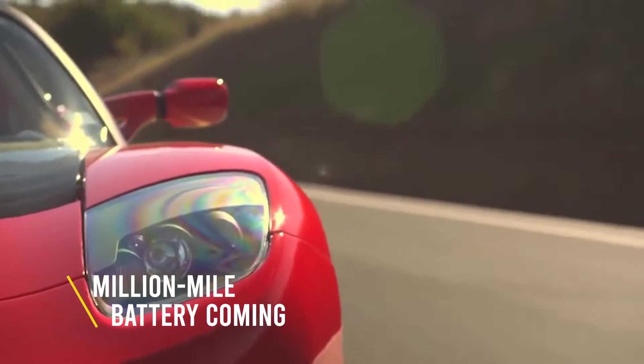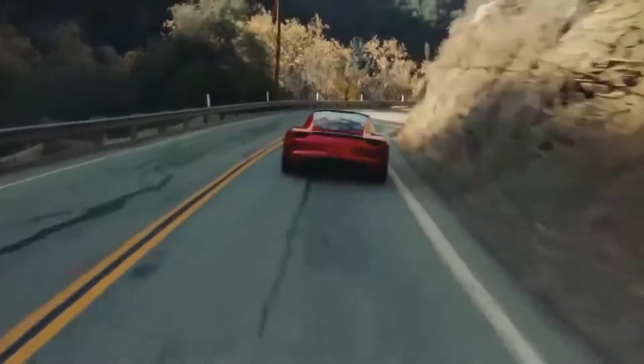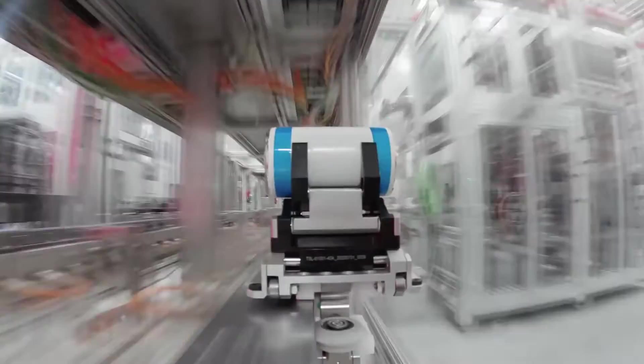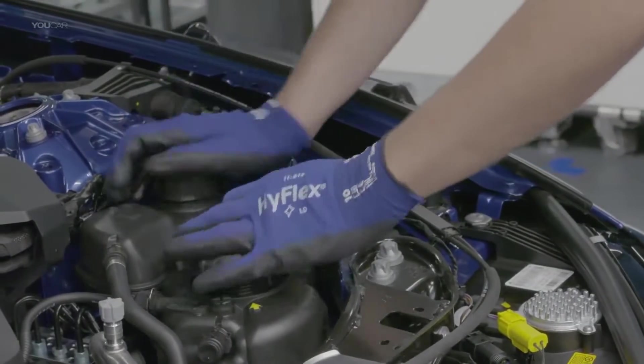With battery technology rapidly improving and talks of a million-mile battery coming, battery degradation will reduce even more in the future. That's definitely something future customers need to look into when buying a car. The zero-emissions and greater mobility argument might not convince some people, but lower maintenance costs will definitely sound sweeter to them.